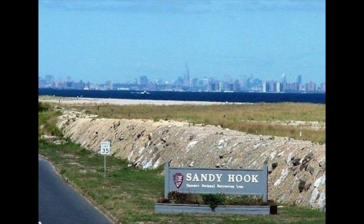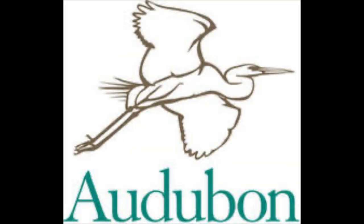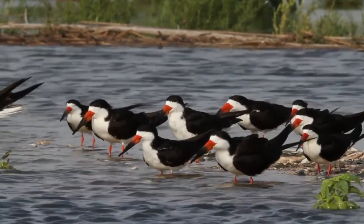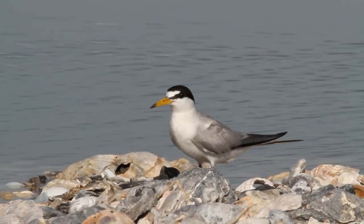Sandy Hook is a prime spot for birding. It is designated as a Gateway National Recreation Area and is administered by the National Park Service. Sandy Hook is also recognized by the National Audubon Society, an environmental organization dedicated to conservation and one of the oldest organizations in the world.